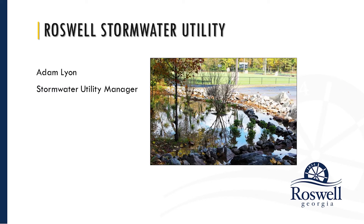Hello, I'm Adam Lyon, Stormwater Utility Manager for the City. My goal in this short presentation is to show that a little knowledge about stormwater on your part can result in a significant added value for your services to your clients.